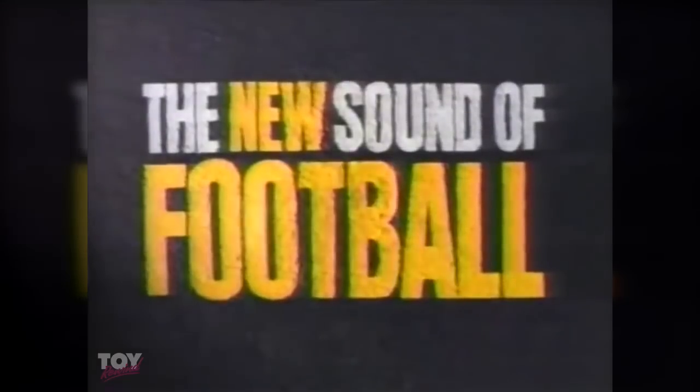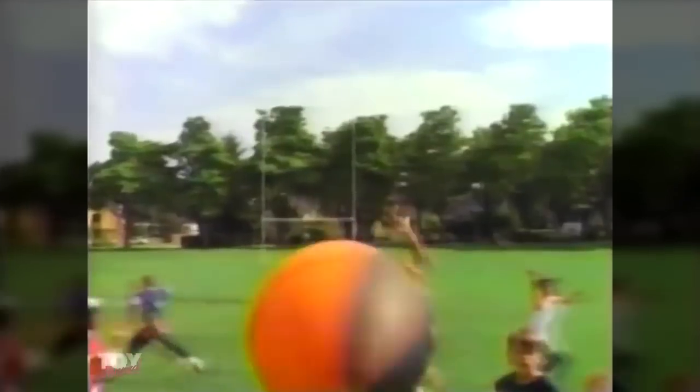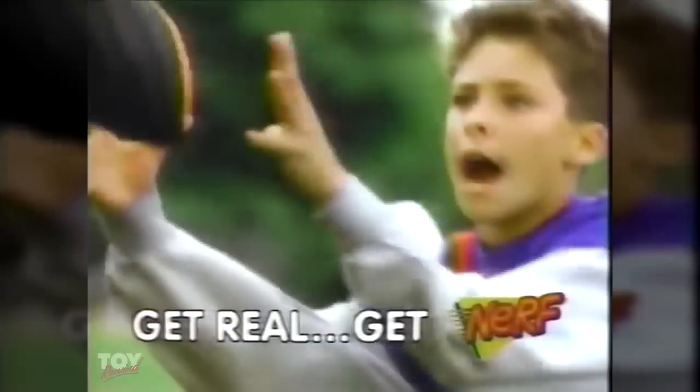The sounds of football. The new sound of football. The new Nerf Turbo Screamer football, specially designed for the screaming sound of excitement. Turbocharged for long-distance launches, so anyone can have a rocket arm. The new Nerf Turbo Screamer — football will never sound the same again.